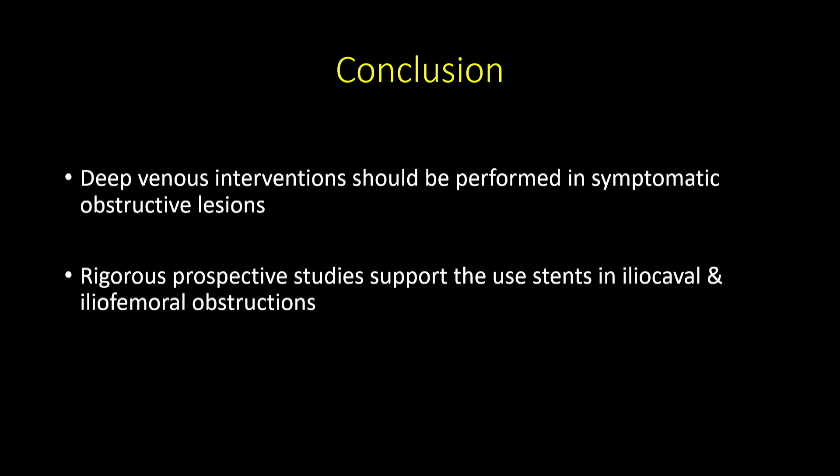In conclusion, deep venous intervention should be performed for symptomatic obstructive lesions — symptomatic is key. Rigorous prospective studies support the use of stents in iliocaval and iliofemoral segments. Thank you very much.